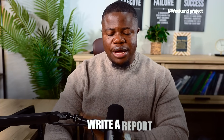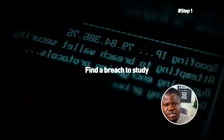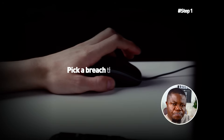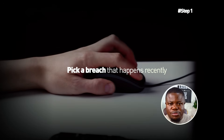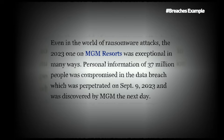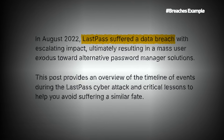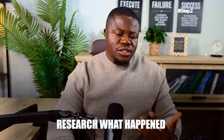Your weekend project: analyze a real security breach and write a report. Step one: find a breach to study — about 20 minutes. Go to Google and search for 'data breach 2024' or '2025' or 'cyber attack news.' Pick a breach that happened recently, in the last one or two years, with enough information available. Good examples include the MGM Resorts breach from 2023, the LastPass breach from 2022, and the T-Mobile breach from 2023.